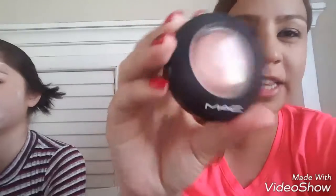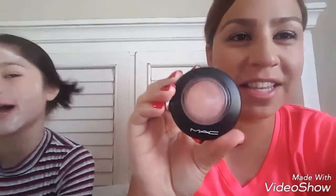This is her MAC Warm Soul Blush. I like it because it has a little shimmer in it — not too much, but a little bit. Like a little hint of highlight. I really love it. And it's natural — I have it on right now, you see? You can barely tell that I have it.